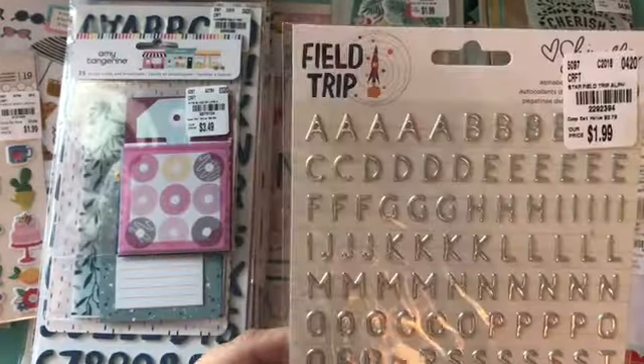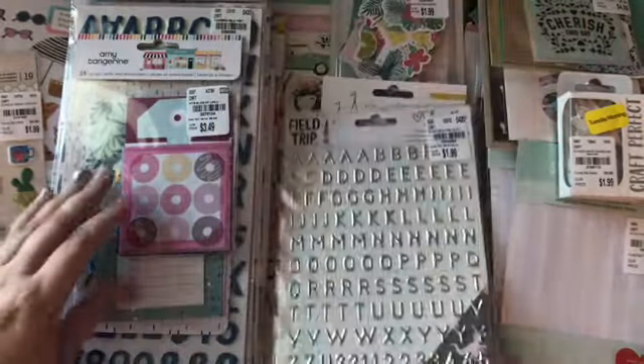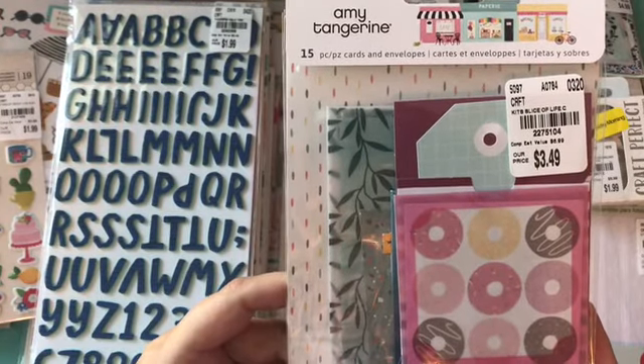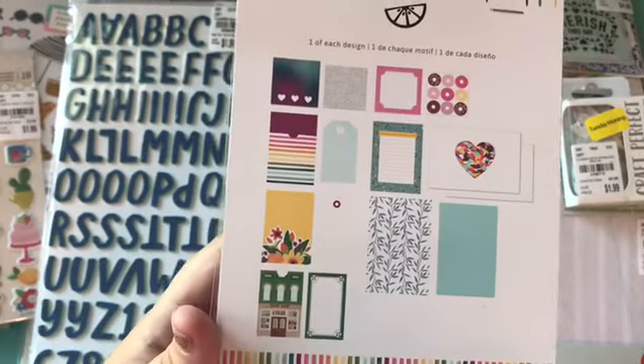And then I love these field trip silver alphas, so pretty. And then they also had the Amy Tangerine Slice of Life journaling cards. Look at all these journaling cards you get.